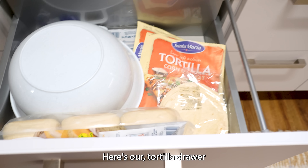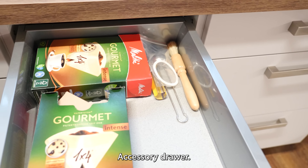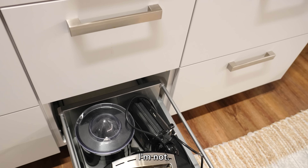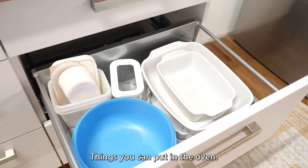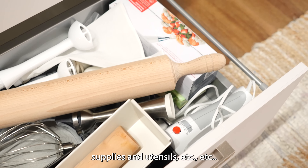Here's our tortilla drawer and roll drawer, Tupperware drawer, coffee filter and coffee grinder accessory drawer, coffee and sugar drawer, toaster drawer with some other stuff — I think that's a waffle maker — stove drawer with oven mitts and magnets, oven drawer with oven things you can put in the oven, and more cooking supplies and utensils, et cetera, et cetera.